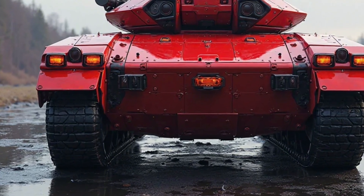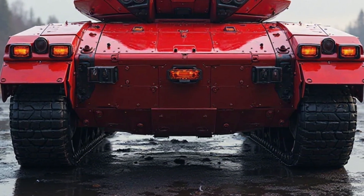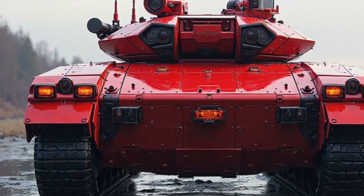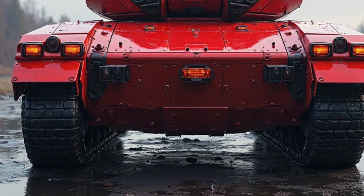Equipped with state-of-the-art armor enhancements, the M113 hybrid tank provides superior protection against modern threats. Composite materials and reactive armor modules reinforce its defenses, ensuring survivability against kinetic and explosive threats.